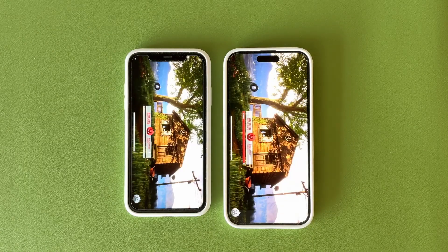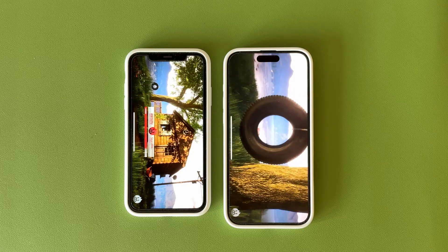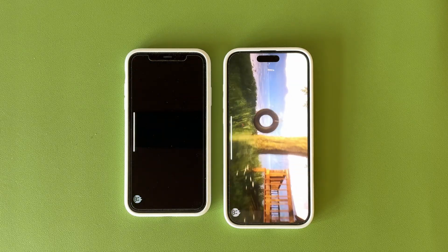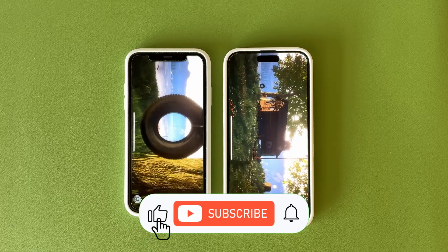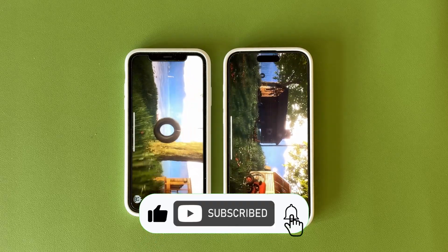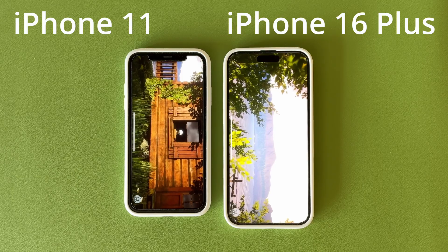In this video I'm going to go over the results of some benchmark tests I ran on my iPhone 11 and my iPhone 16 Plus to see how much the performance has improved after nearly five years between their releases. If you get value from this video please hit the like button and consider subscribing.